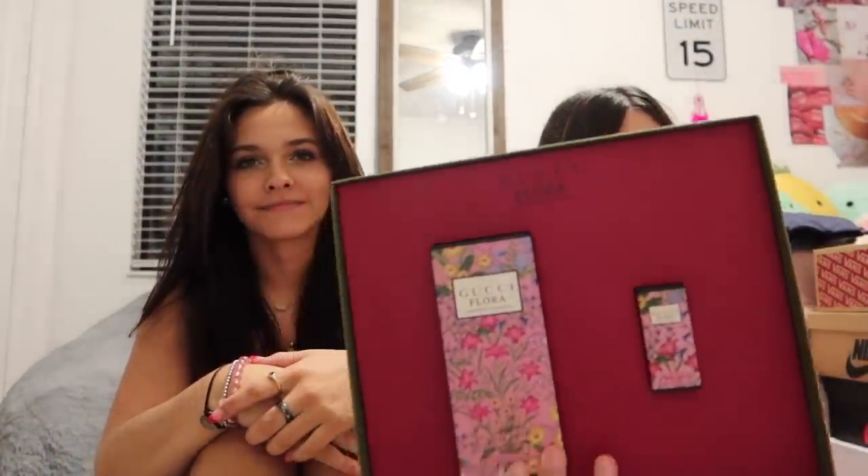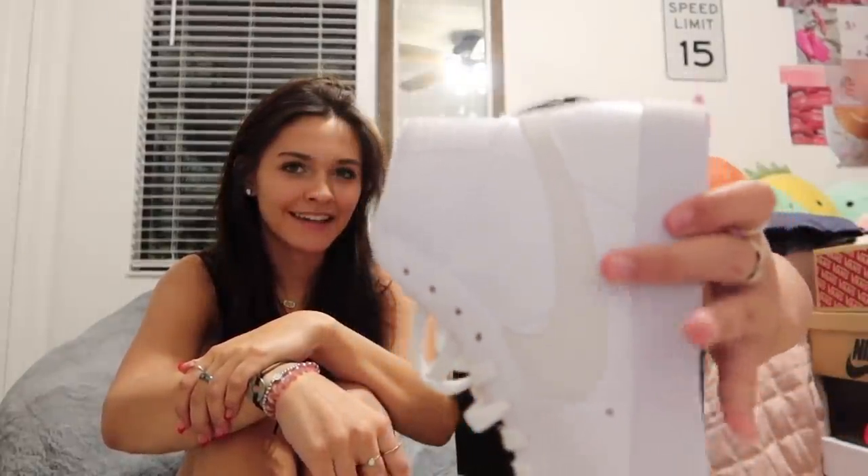Then I got Gucci Flora perfume — a little one and a big one. And then I got white Nike Blazers, well they're kind of cream-colored.